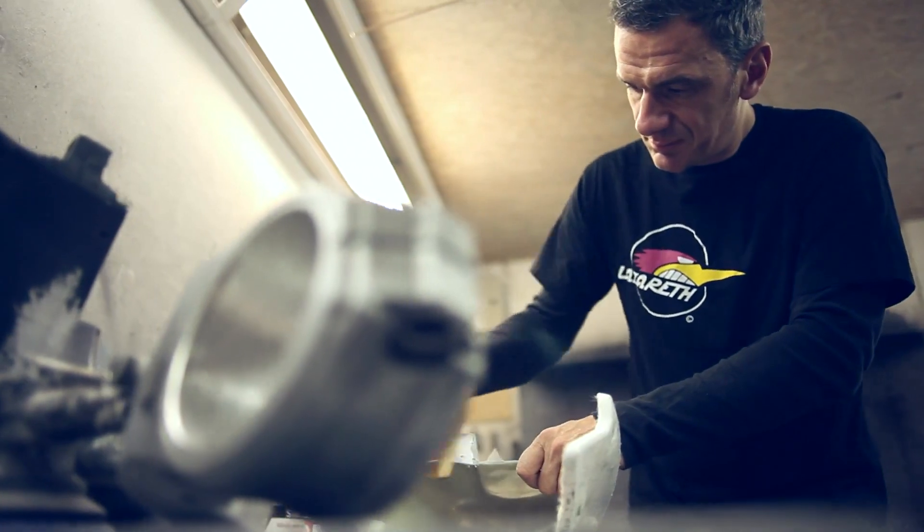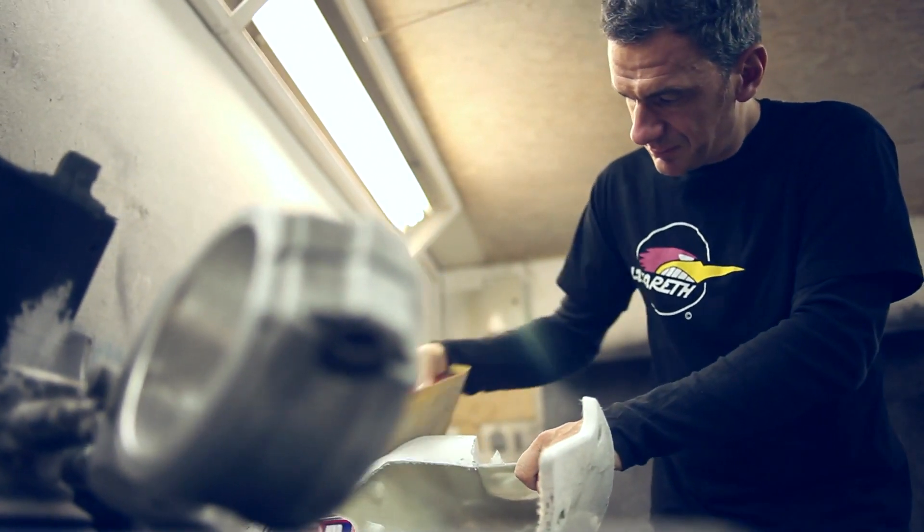For the VMAX I'm going to use aluminium parts, billet parts for certain components. For the exhaust system I will use stainless steel standard parts. I know which materials I can use for this bike — carbon parts and polyester parts of course.